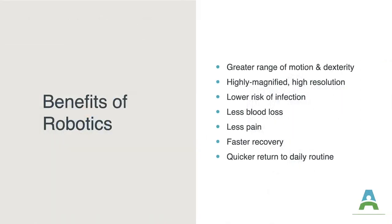There are many benefits of robotic surgery. There's greater range of motion and dexterity. A highly magnified, high-resolution image of the operating field is provided. There's a lower risk of infection, less blood loss and fewer blood transfusions, less pain, a faster recovery, and often a quicker return to daily routines.